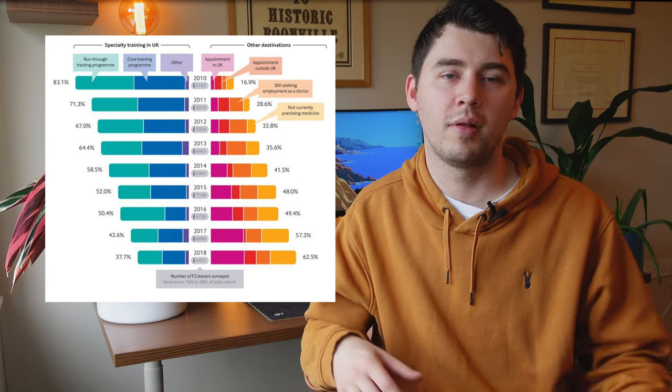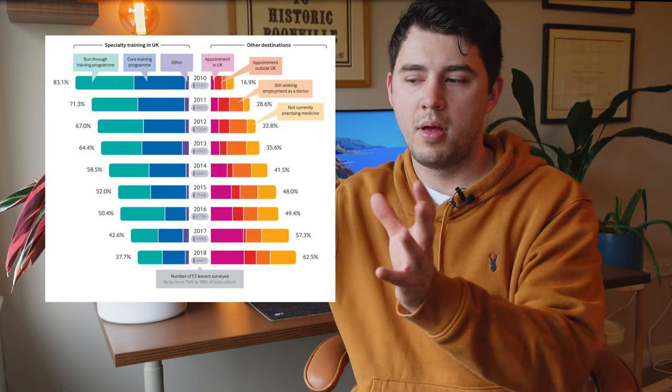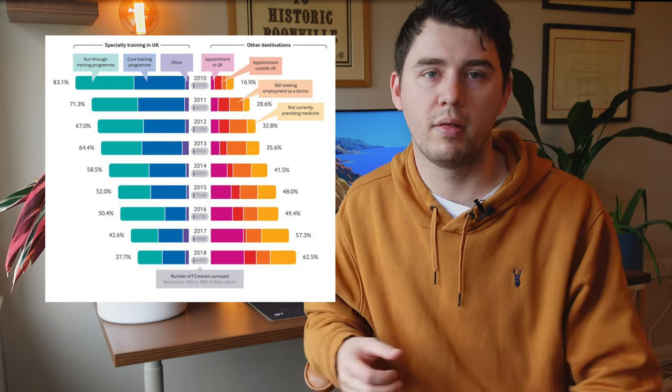Obviously, we now know that hasn't quite worked out like that. There are groups of doctors — the majority of doctors now — going from Foundation Training into the sort of ether of the F3 year, before many then go on to apply to Specialty Training. As you can see from this graph, more and more doctors are choosing to go from the Foundation Training Programme, through F3 year jobs, into Specialty Training. There's this big gap, and it's getting more and more popular for doctors to take time away before applying to Specialty Training.